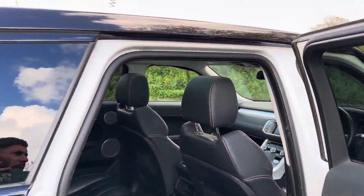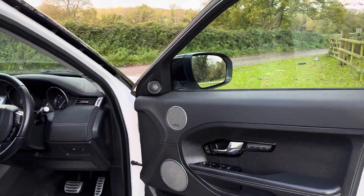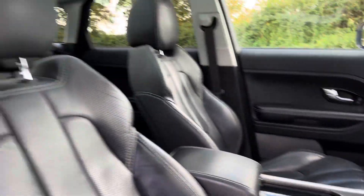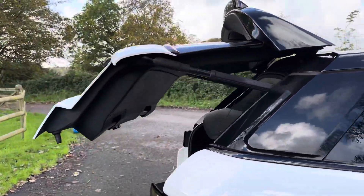Spec-wise when buying an Evoque, it's nice to have the Meridian audio, it's nice to have the panoramic roof, and it's also nice to have the electric boot — which this one does have, as you can see.